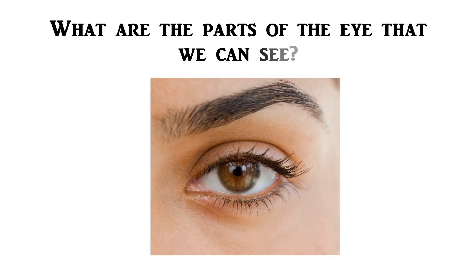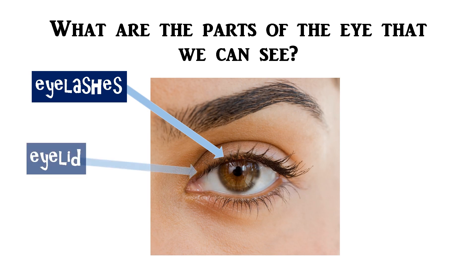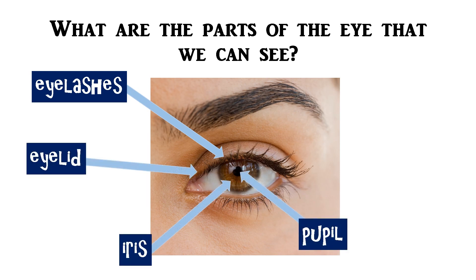But what are the parts of the eye that we can see? These are eyelashes, eyelid, iris, pupil, and eyebrow.